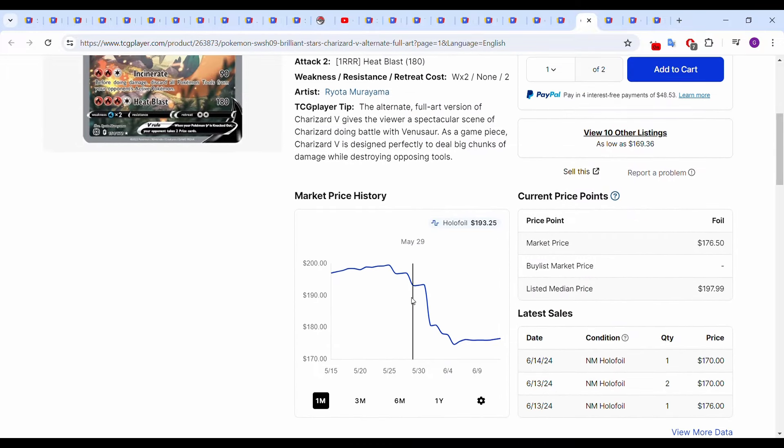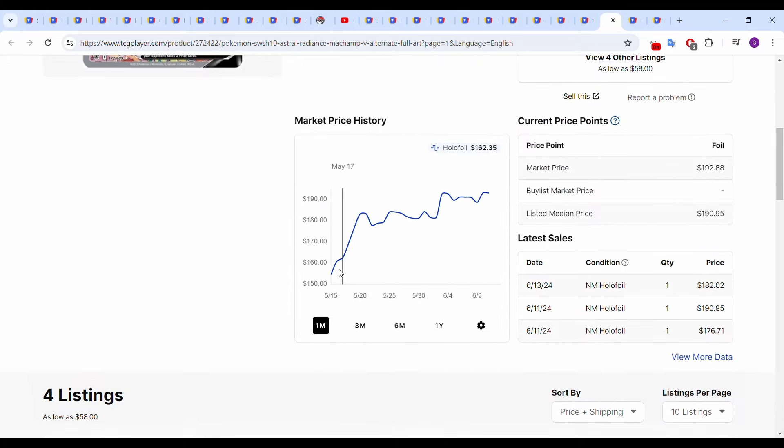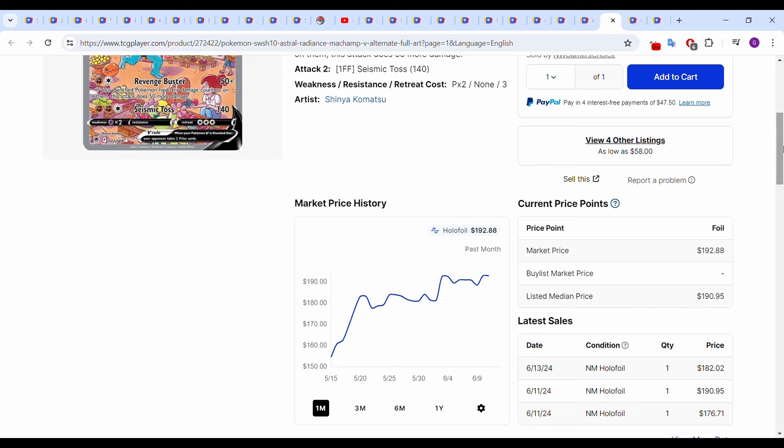Charizard has given back a little bit from Brilliant Stars — it was up to around $200, now down to around $175. Most recent sales in that $170–$175 range, so pulling back a bit, not surprising. The Machamp still looks like it's heading upwards — it was $155 around 30 days ago, it's now up to $192.88. So this and the Tyranitar are basically fighting to get into that $200 category. Most recent sales: June 11th $176.71 and $190.95, and yesterday at $182.02.